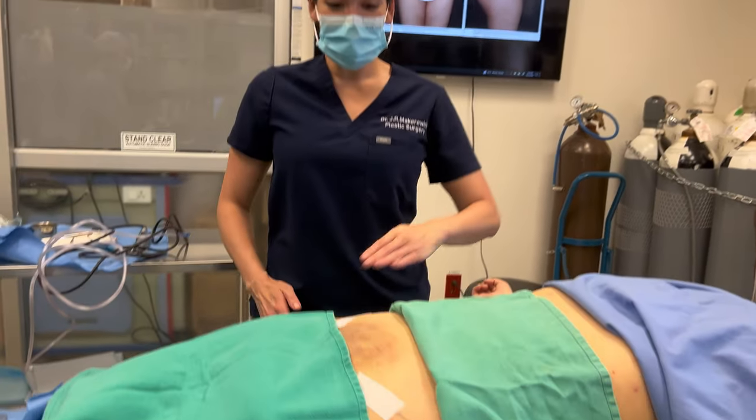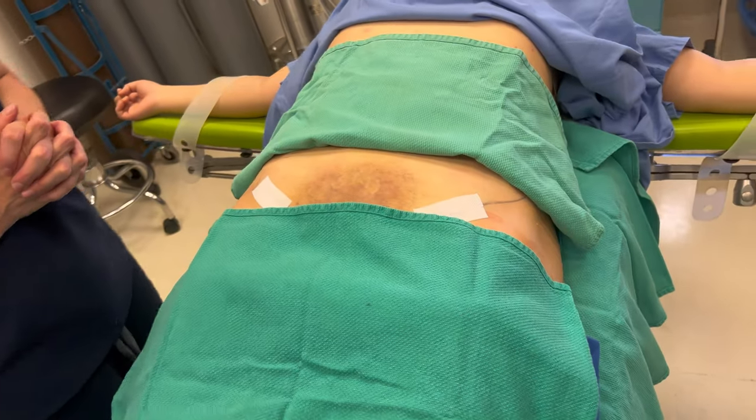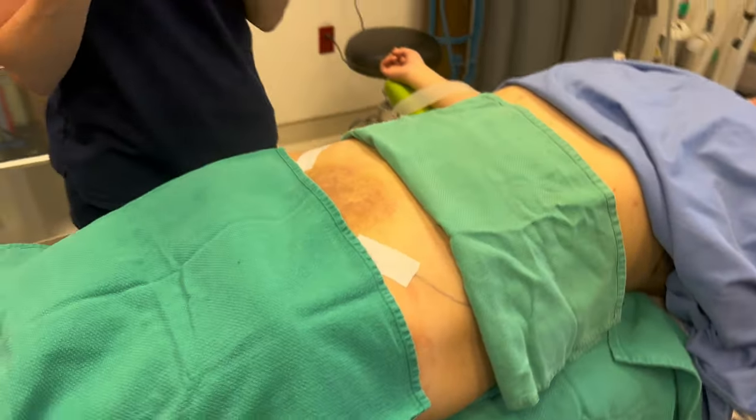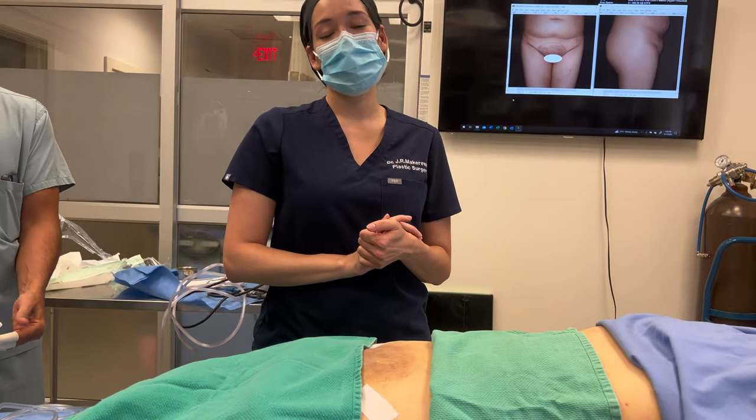And we're all done. We have a nice smooth layer, and this is going to make a meaningful difference for her. We're going to put compression garments on to help the skin shrink down and contour to the new shape. She did very, very well.